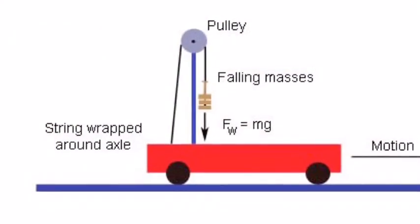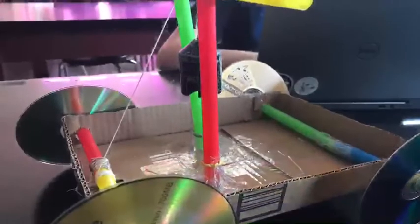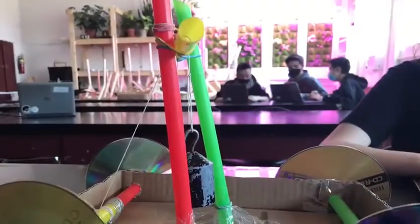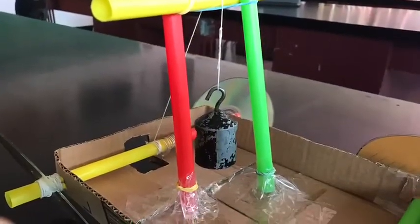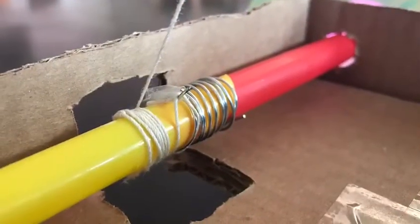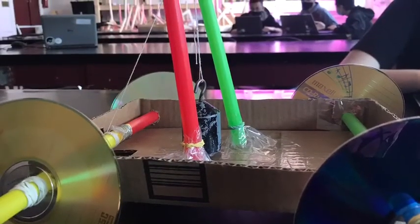How does it work? Our model is based around a large wooden body that has wooden pillars sticking up and a dowel connecting them. A string runs along the top of the wooden dowel with a weight on one side. The other side is connected to the wheels. The entire structure runs from the front wheels, and the back ones spin along with the rest of the car. The string is wrapped around the wheel axle, so when the weight falls, it pulls the string, which unravels and turns the wheel axle.